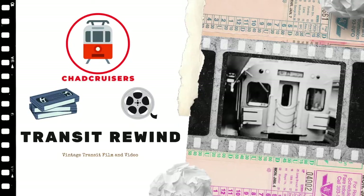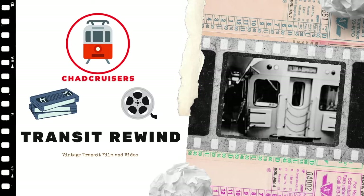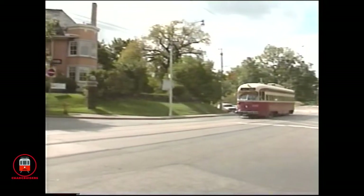Welcome to Transit Rewind. I'm your host Brad. In the 1980s, PCC streetcar service in Toronto, Canada was winding down, and videographers Ray Nielsen and Lee Rickwood captured some of the final runs on the 506 Carlton line. Let's take a look back at 1986, courtesy of Ray Nielsen and Lee Rickwood and the GPS video 506 Carlton, from High Park Loop to Main Street.